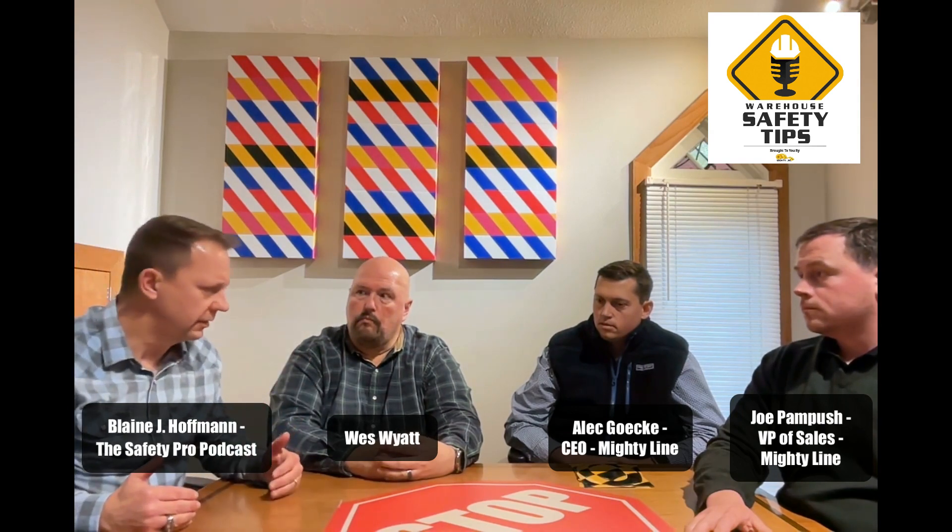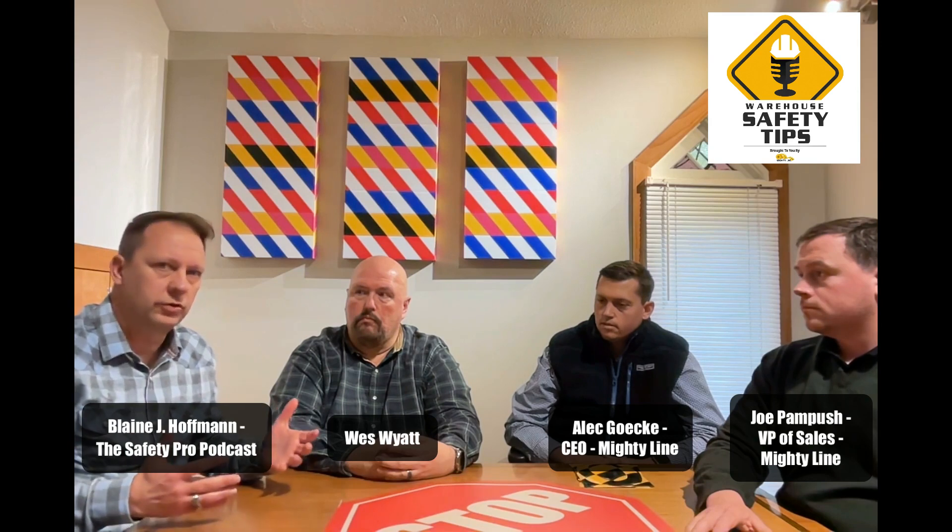Knowing what products are out there and understanding how to effectively use them in your facilities, maintain them, making sure they're doing what they were designed to do. I talked about bad signs and labels — just because you bought a label and put it somewhere doesn't mean it was appropriate. Is it the right size? Is it in the right location? We're definitely going to do more education and share those tips with folks, linking back to the wonderful products manufactured here.